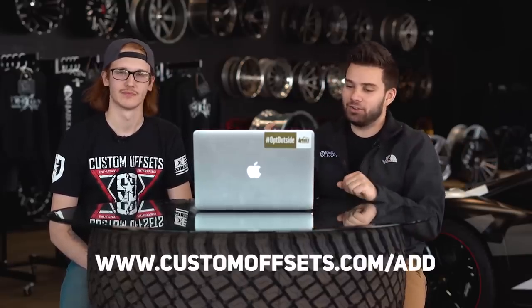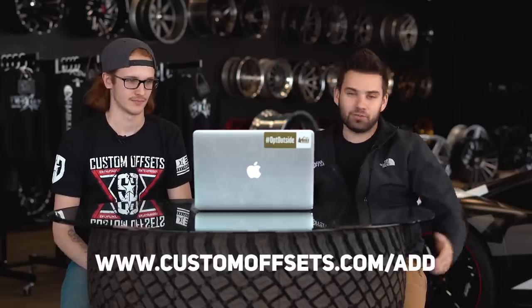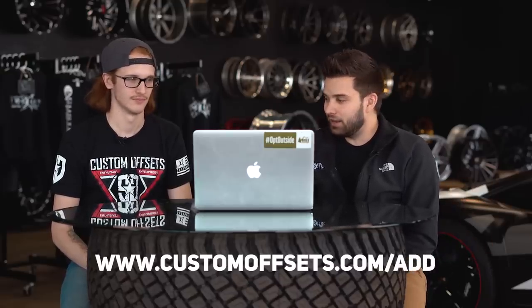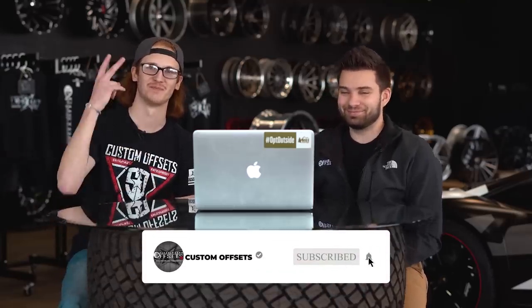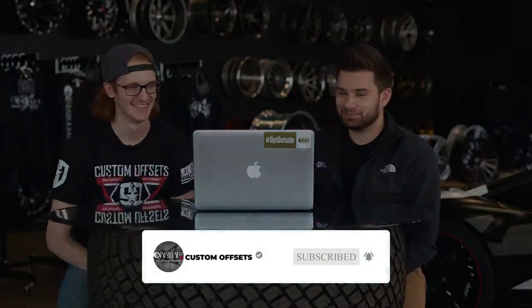Whether you want a show vehicle, a lowered truck, a lifted truck, an off-road truck, or a mud-bogging truck, there is something for everybody in the gallery and we would love to see all of your vehicles. If you want to go to customoffsets.com/add, you can add your vehicle and there's a good chance it'll get featured in an ad or a video. If you don't have a truck yet and you're already looking to buy something, go to customoffsets.com/gallery — that will tell you exactly what fits. Make sure to like, share, and subscribe. YouTube.com/customoffsetsTV. Peace.